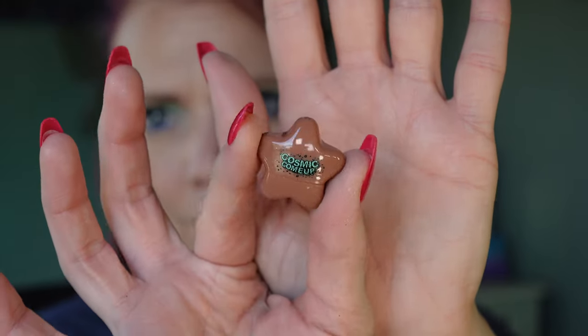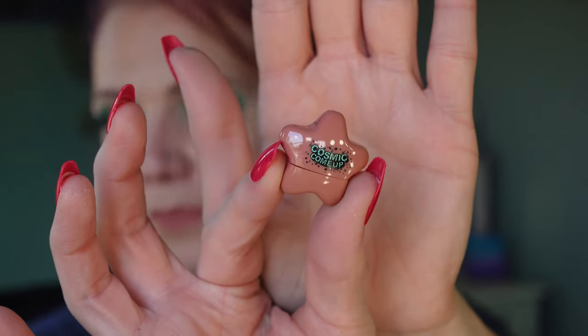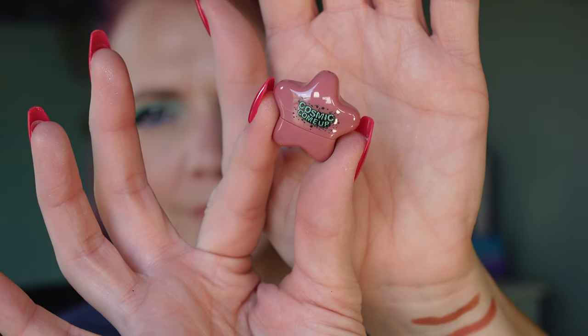I am going to go ahead and throw on some music for you guys and lip swatch these little teeny tiny baby lipsticks. I'm going to start with the nudes and work my way up to the colorful ones.